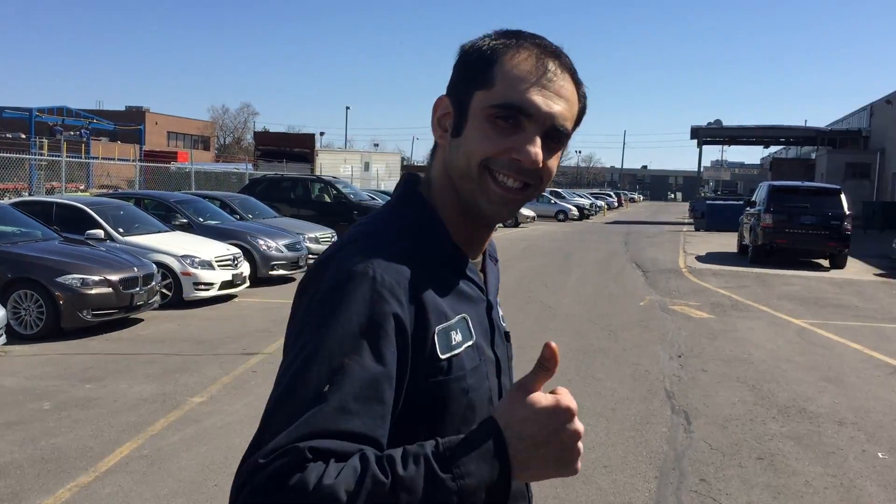This is Bobby, the best technician you could ever have. He put this baby together. Can you open up the hood?